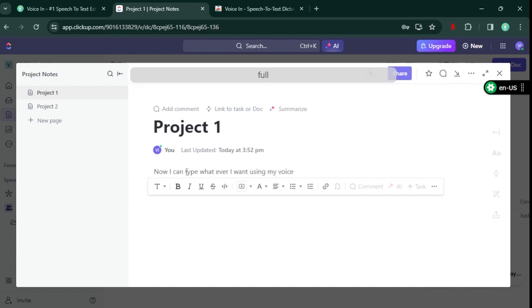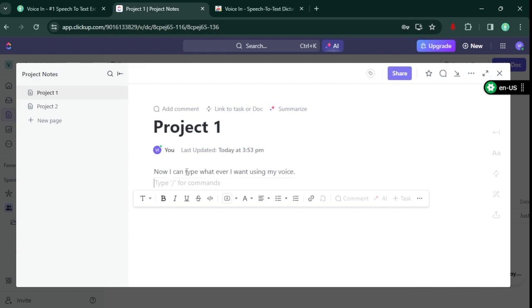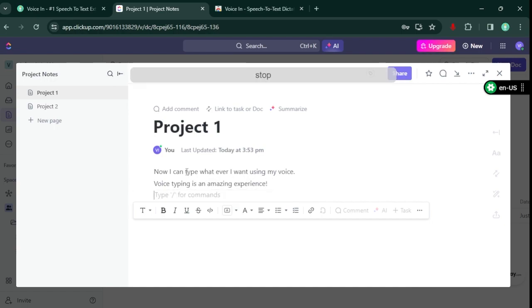Full stop, next line. Voice typing is an amazing experience! Exclamation mark. Next line. Stop dictation.